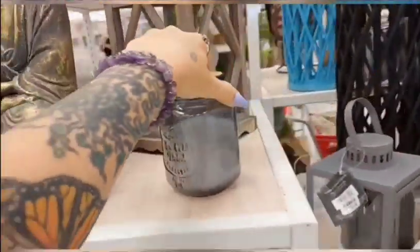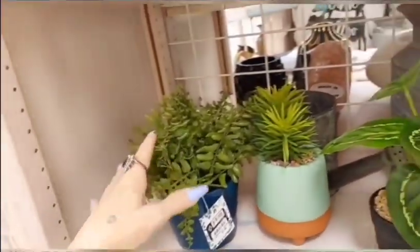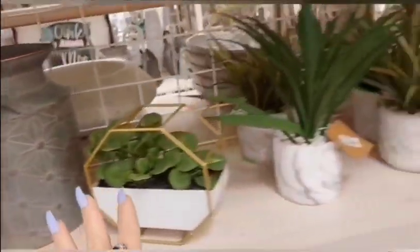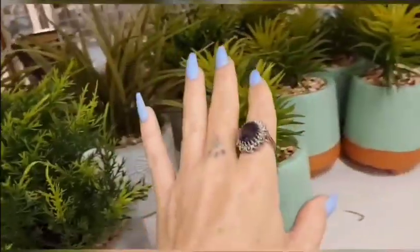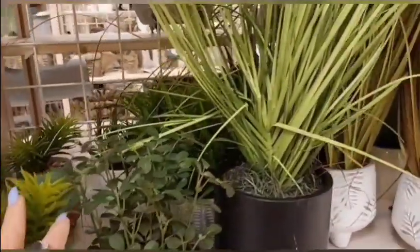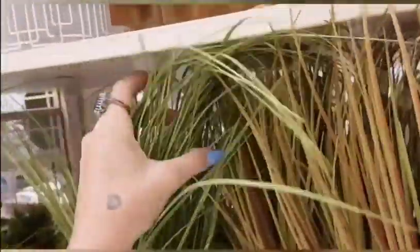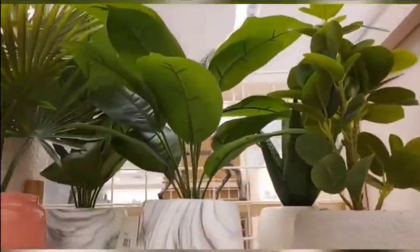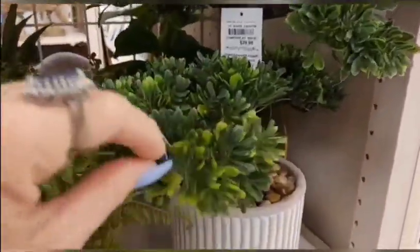What do you guys think about doing walkthroughs in the stores? Because some stores I would just love to show, but they're so loud. This is why I'm trying the voiceovers — to see how you guys like this. I always like watching voiceovers through stores, so hopefully I can make this work. I may need some practice. Unfortunately you can't get all the little ASMR trigger sounds, but I try to have a calming voice and the visuals are really calming.